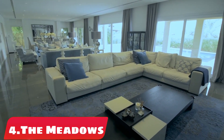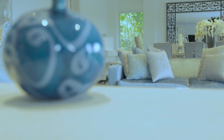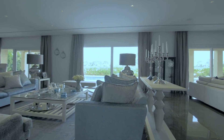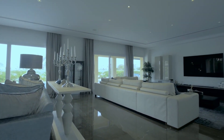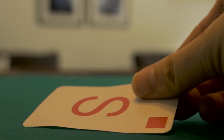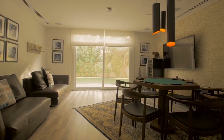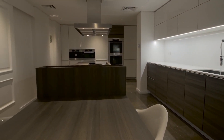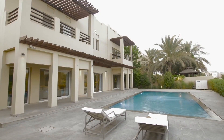Number 4: the Meadows. The Meadows is a well-established residential community in Dubai, located adjacent to the Emirates Hills neighborhood. It is a gated community that offers a range of villas in different sizes and styles, from 3 to 7 bedrooms. The villas are designed to offer a comfortable and spacious living environment, with ample living areas, outdoor space, and high-quality finishes. The community is known for its lush greenery and parks.